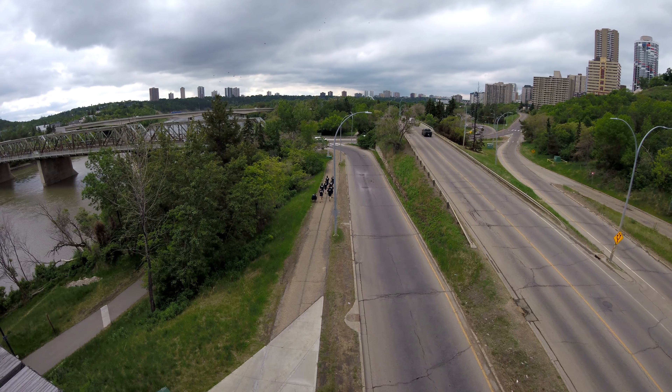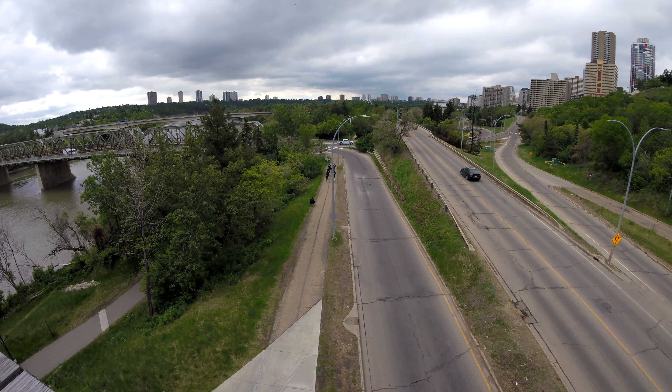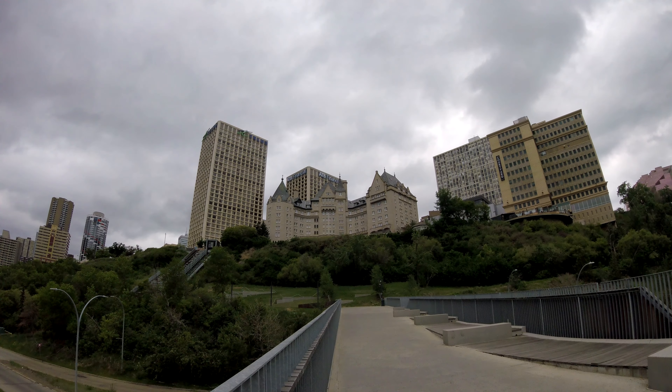This is the promenade that was built at the same time, overlooking the North Saskatchewan River. That's the back end of the Hotel McDonald if you're curious.